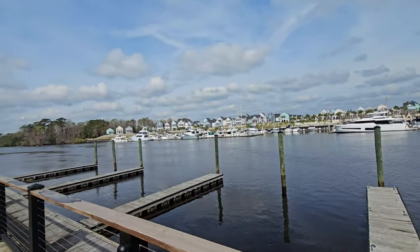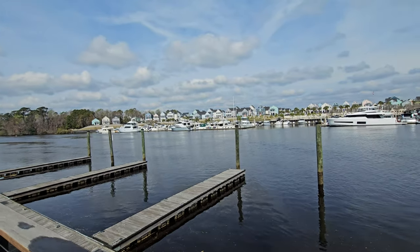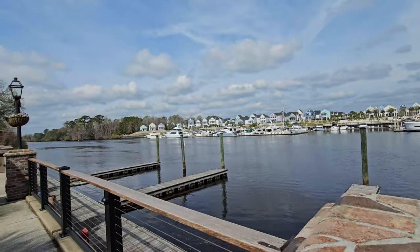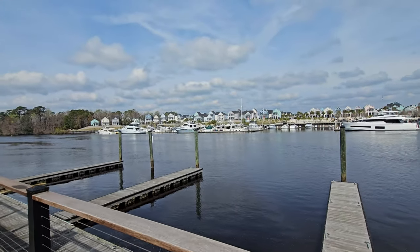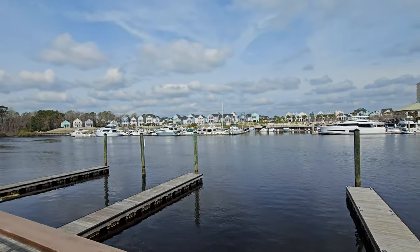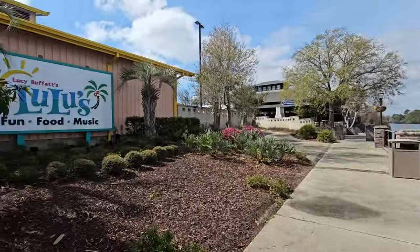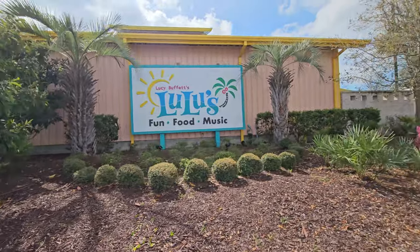I tell you, that barbecue. Man, wow. That makes me want to go to Parris Island again just to try out some of that barbecue. He's from down in Beaufort, South Carolina — he had some good Carolina barbecue there. But Lulu's — fun, food, and music.